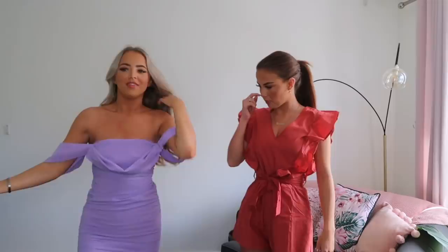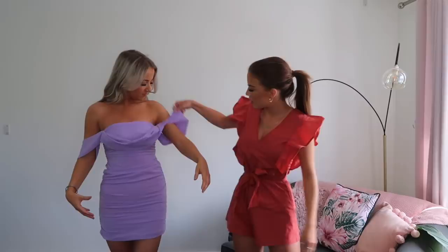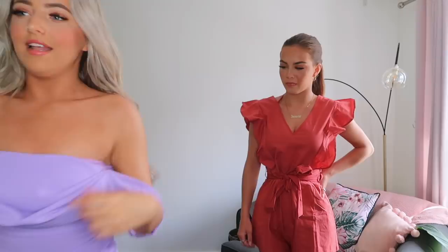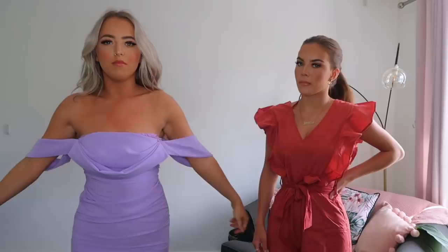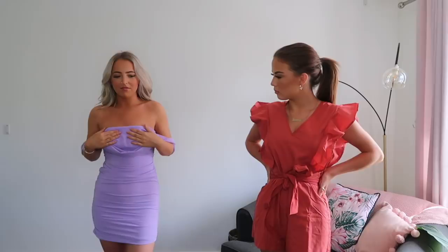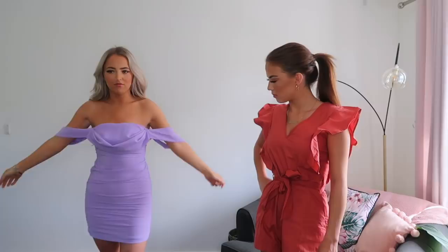I've got this lilac dress on — I saw it on the website and wasn't sure but wanted to go out of my comfort zone. It was quite hard to get on but once it's on it fits perfectly in a size eight. The back is so pretty and the ruching is really flattering. The colour is lilac — it also came in black and white. You could wear this going out for drinks with friends, on holiday, or to a nice restaurant.